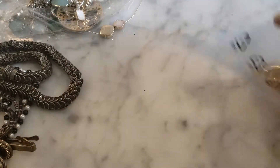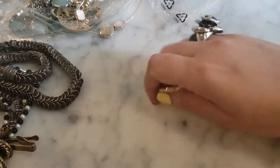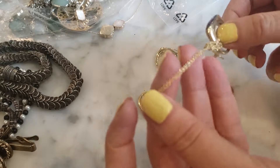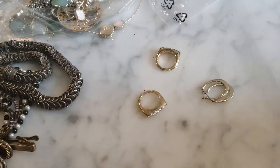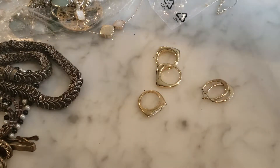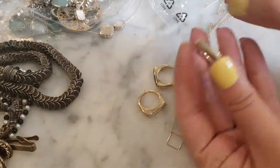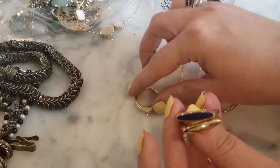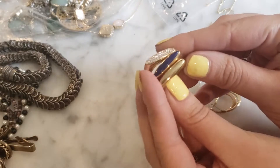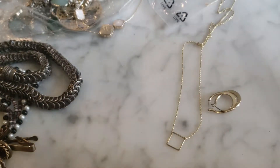There's a bag within the bag, which I'm all about — I like to reuse the bag. Inside we have some rings and a necklace. There's a gold tone necklace with a little square on it, and these are cool stack rings — these are very pretty and feel super heavy.